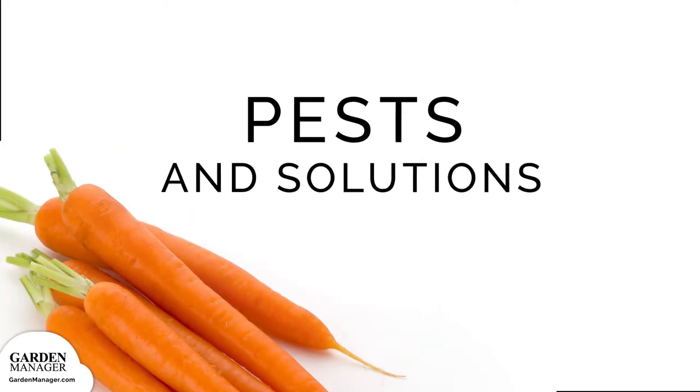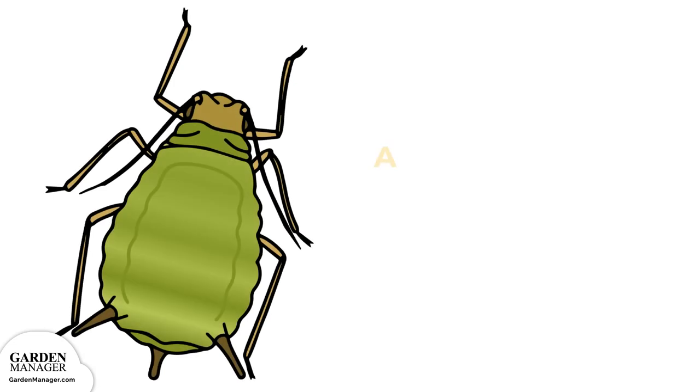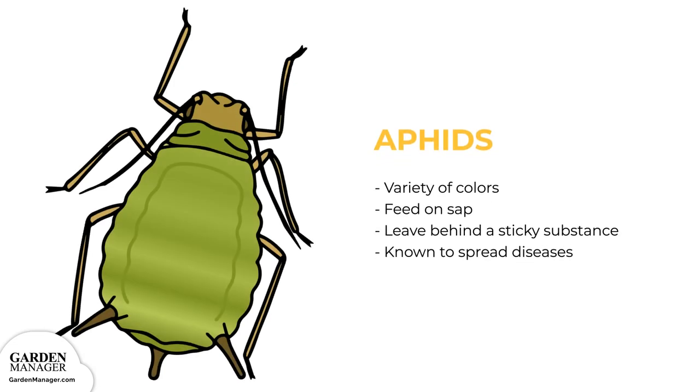Potential Pests — Aphids: These tiny pests come in a variety of colors — green, black, red, light orange, or yellow — and mainly feed on the undersides of leaves and stems. What they're actually feeding on is the sap in plants, which ends up causing the plants damage. Aphids also leave behind a sticky substance called honeydew and are known to spread diseases. Aphids can be tolerated by most plants when their numbers are low, but if there's a lot of aphids, they can stunt a plant's growth and cause a plant's leaves to turn yellow and fall off.